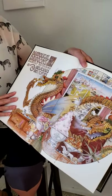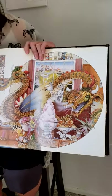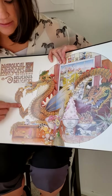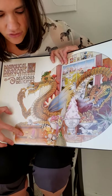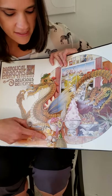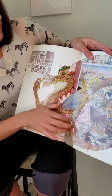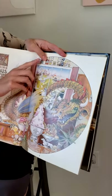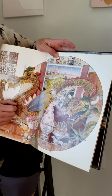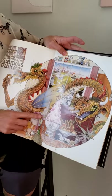Diabolical dragons daintily devouring delicious delicacies. So we've got our dragon, because D says duh. He's got a dresser with a dictionary, dice, and a diamond. On the other page there's deer, a dalmatian, look at those diamonds, and the dish. A dagger, a dart, and donuts.